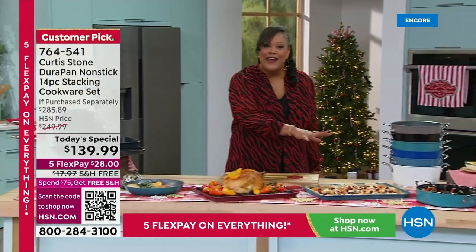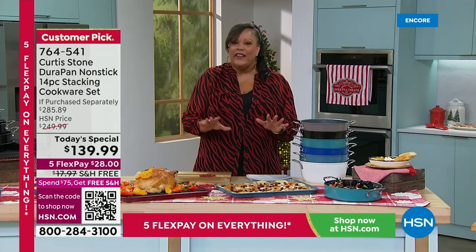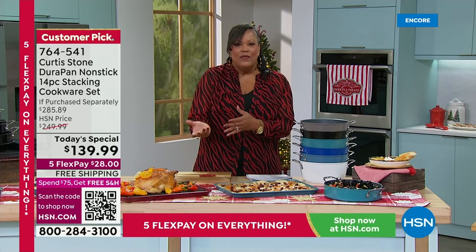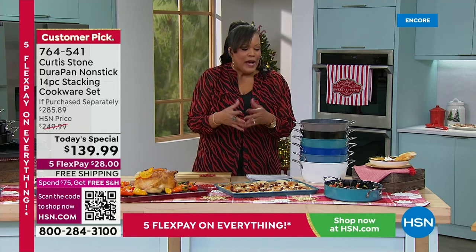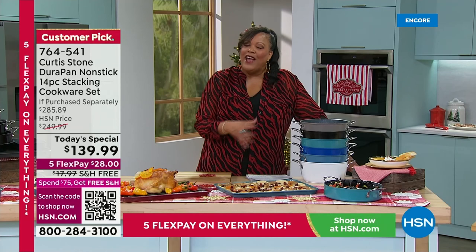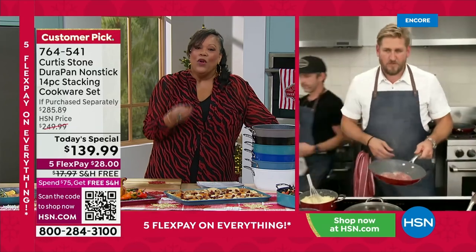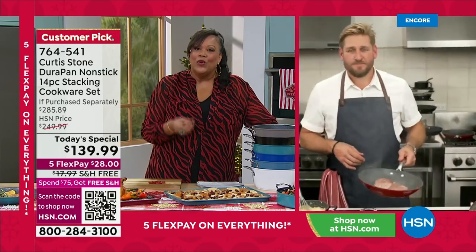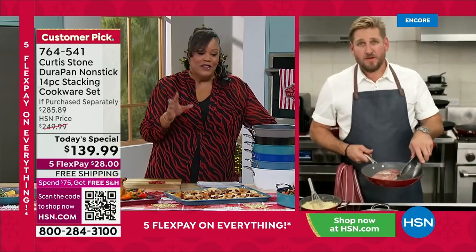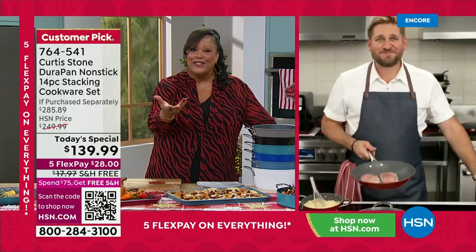This is your foundational set — everyday essentials not only for your holiday Thanksgiving, which we guarantee delivery by, but your family gatherings on the weekend and everything in between. More than four million sold since 2015 — this DuraPan technology made you the number one customer-rated brand. I invite you to order, to try Curtis Stone for the first time. If you're a collector, this matches back with all your other pieces.